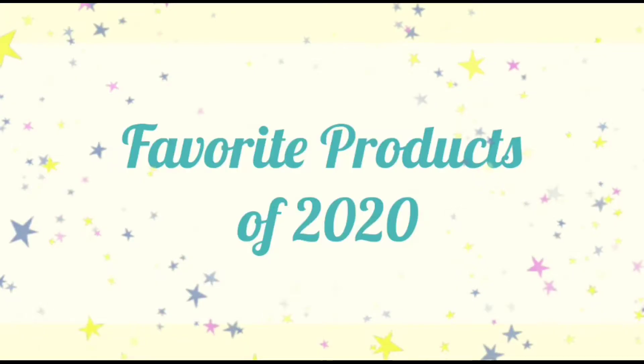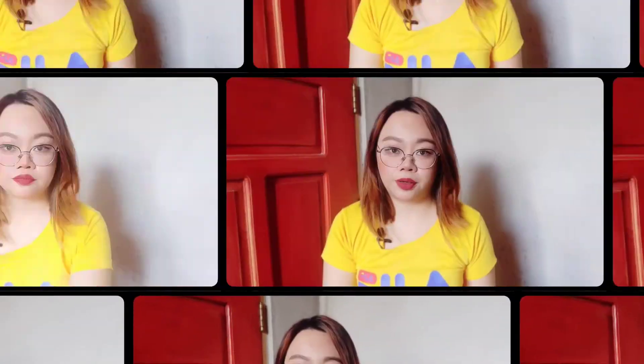So let's talk about my favorite products of the year 2020. First product on my list is Tiger Balm. Pero wala akong actual product niya kasi nasa mother ko. So maglalagay na lang ako ng picture somewhere here ng Tiger Balm. Next on my list is Tiger Balm Mosquito Repellent Patch.